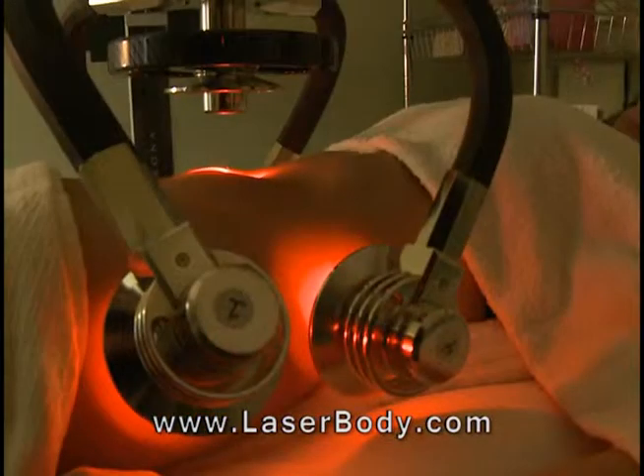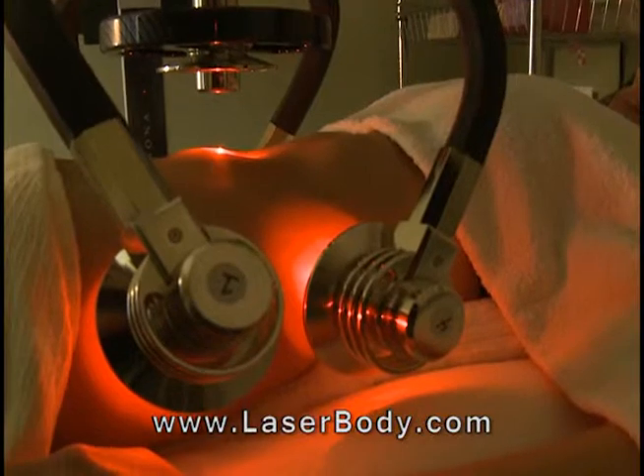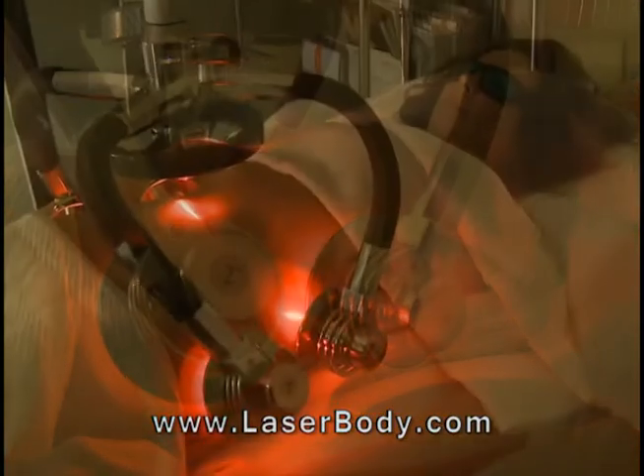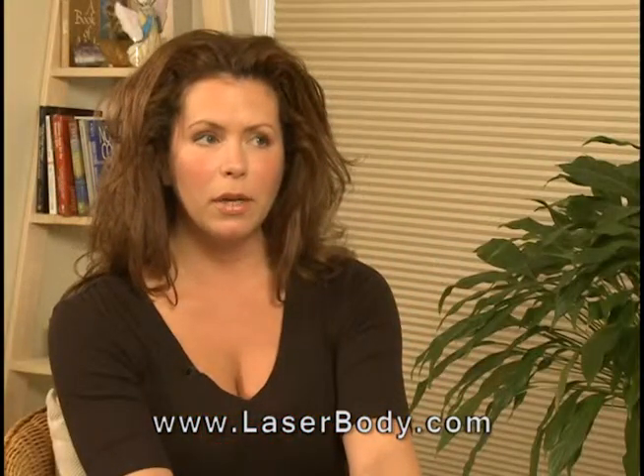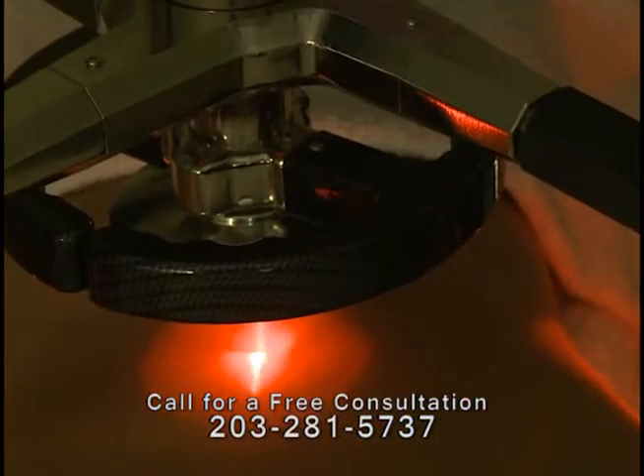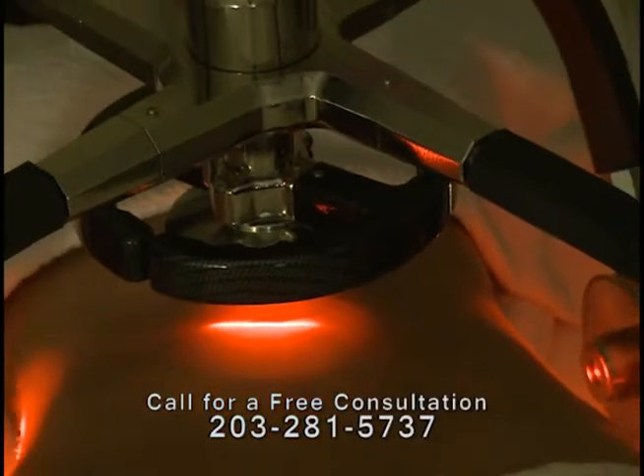The patient lies on a stretcher for several 20-minute sessions with exposure to the laser energy. During the treatment, you're there for about 80 minutes — 20 minutes on each body part that you want treatment on. You're in your bra and underwear, covered comfortably at all times, in a dark room.